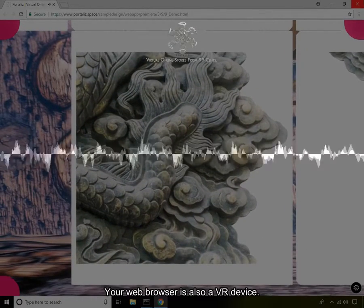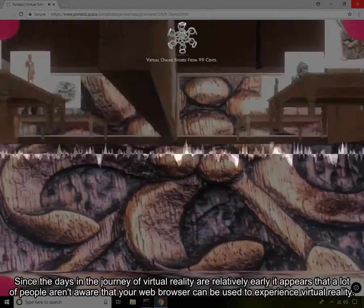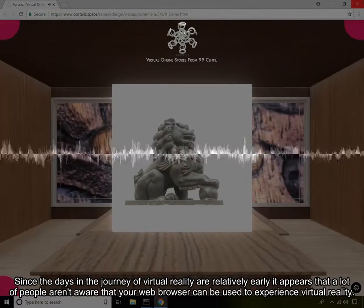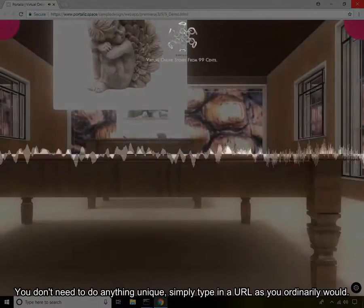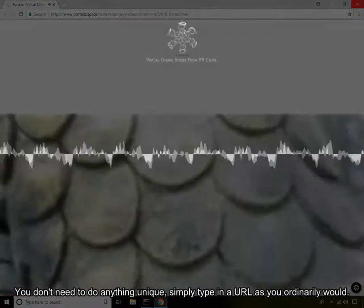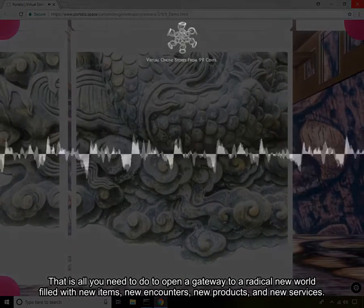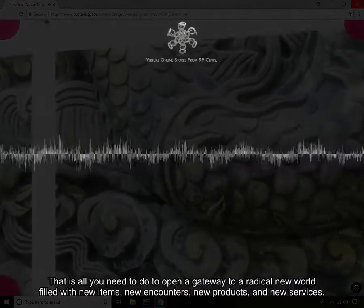Your web browser is also a VR device. Since the days in the journey of virtual reality are relatively early, it appears that a lot of people aren't aware that your web browser can be used to experience virtual reality. You don't need to do anything unique — simply type in a URL as you ordinarily would. That is all you need to do to open a gateway to a radical new world filled with new items, new encounters, new products, and new services.